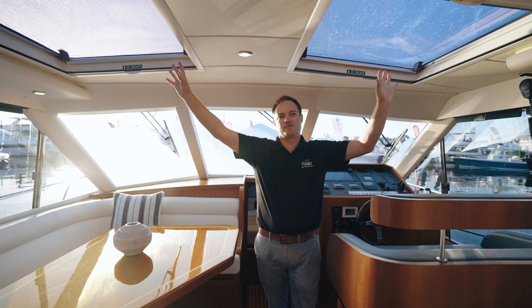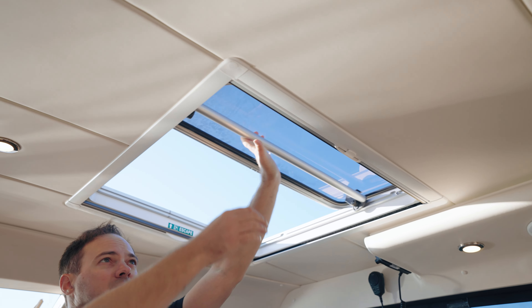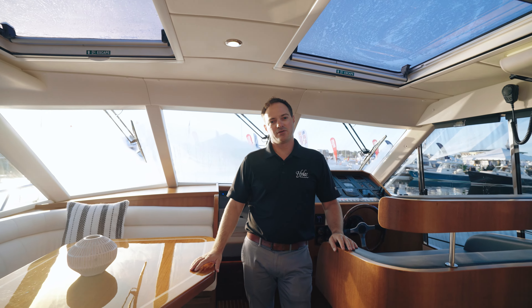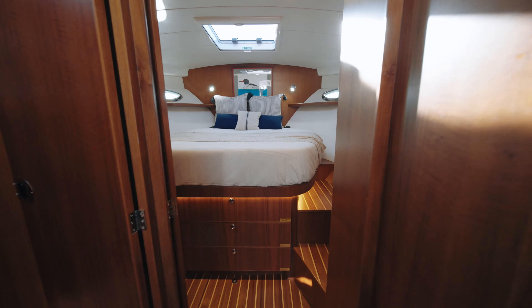The last really cool feature about the main salon here in the Hylas M44 is our two large oversized skylights. These skylights roll open and allow you to actually climb out onto the roof from your helm seat, and they make great areas for paddleboard and other water sports toy storage.